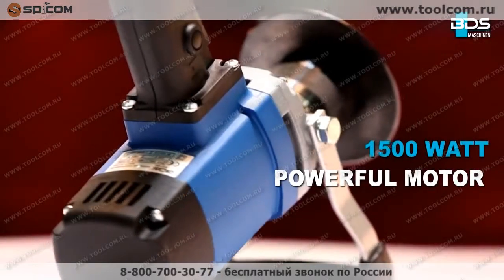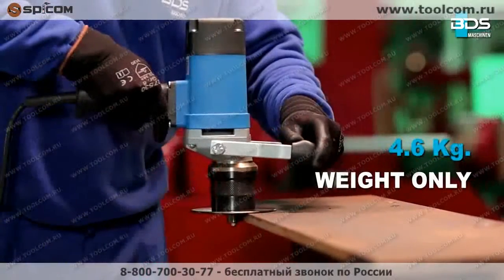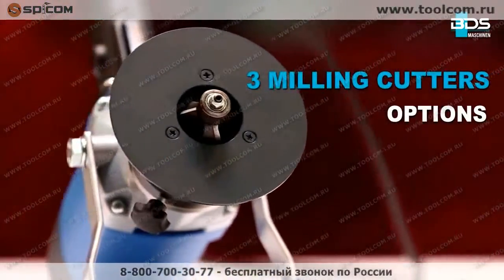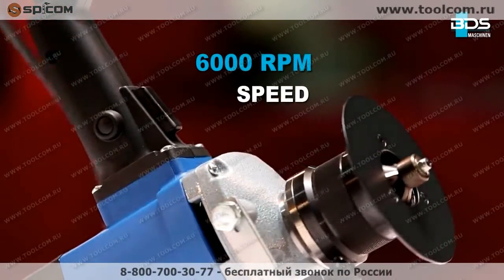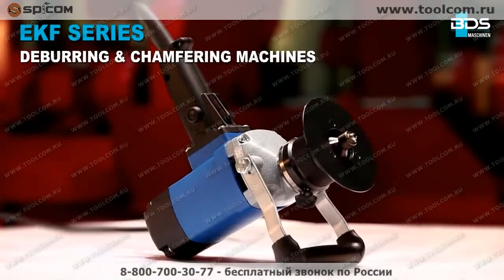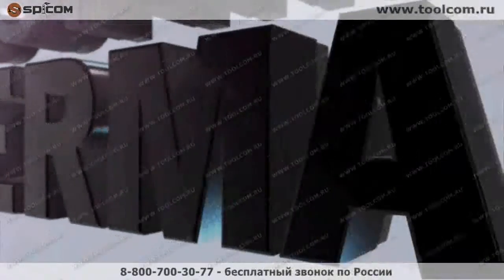Equipped with a powerful 1,500 watt motor weighing just 4.6 kilograms, available in three milling cutter options, delivering 6,000 RPM speed. The EKF series — straightforward, handy, lightweight, and versatile deburring and chamfering machines from BDS Maschinen, Germany.